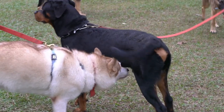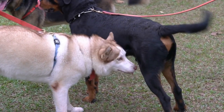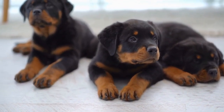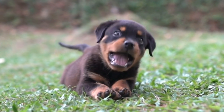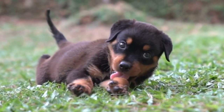Poodles, especially the standard size, are also active dogs that require daily exercise. They enjoy activities such as swimming, retrieving, and learning new tricks. Mental stimulation is equally important for Poodles, and interactive puzzle toys or obedience training sessions can help fulfill their need for mental exercise.